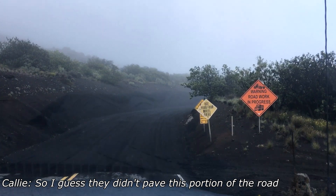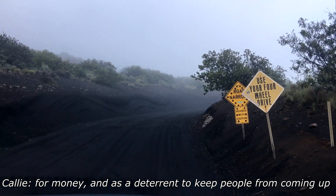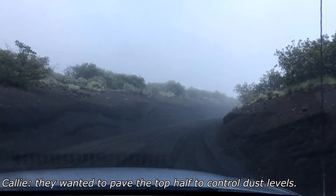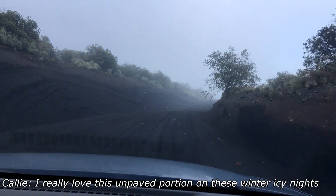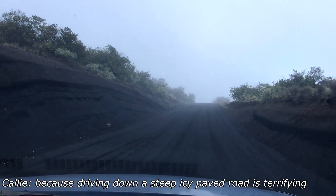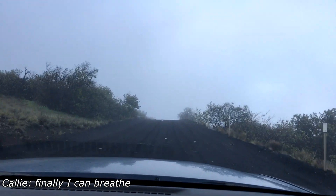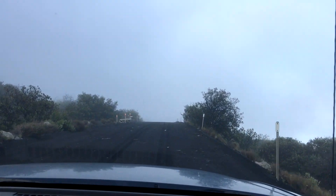I guess they didn't pave this portion of the road partly as a deterrent to keep casuals from coming up here, and then they wanted to pave the top half to keep the dust levels down for the telescopes. But actually I really love this unpaved portion on winter icy nights because driving down a steep icy paved road is terrifying, and when you finally make it to this rocky unpaved portion you can breathe — it's such a relief. And gotta remember to breathe because we are going up a few more thousand feet.